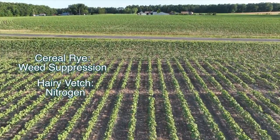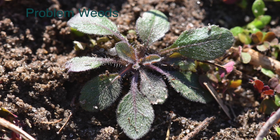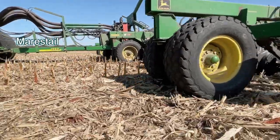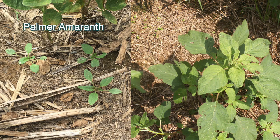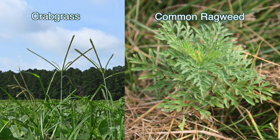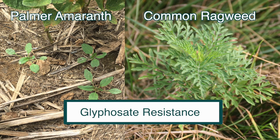Some of the weeds we find ourselves dealing with in a cotton rotation typically are marestail, which is typically glyphosate resistant and is a winter annual weed — the quicker you can get that rye established, the more of a smothering effect it will have on those weeds. During the summer months, we deal with Palmer amaranth, red-rooted pigweed, crabgrass, and common ragweed. Palmer and ragweed are developing glyphosate resistance for sure.